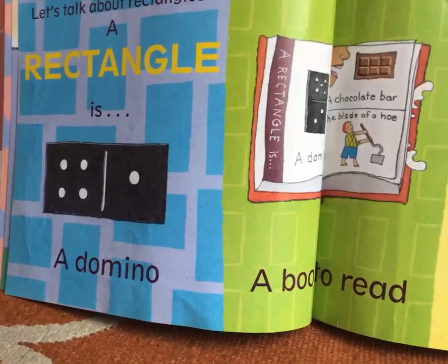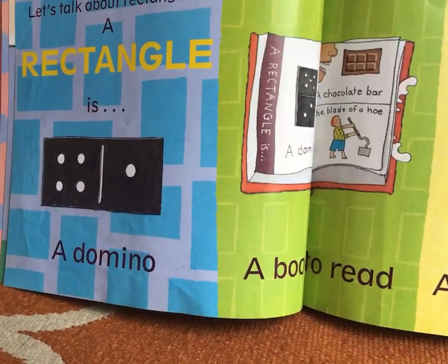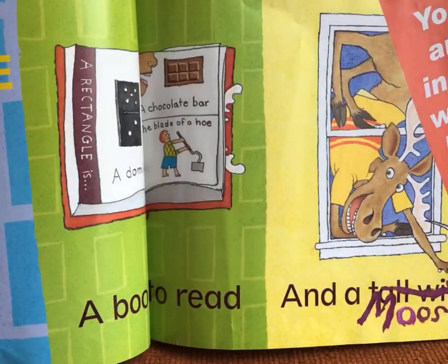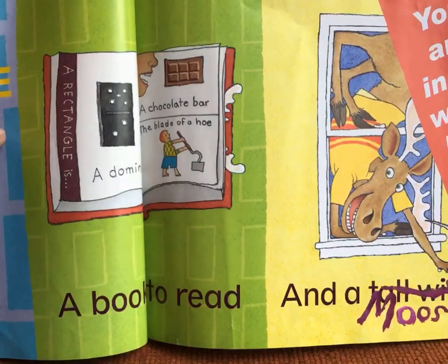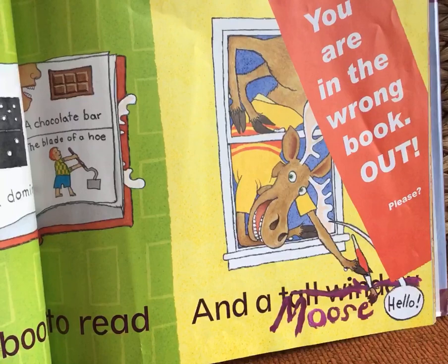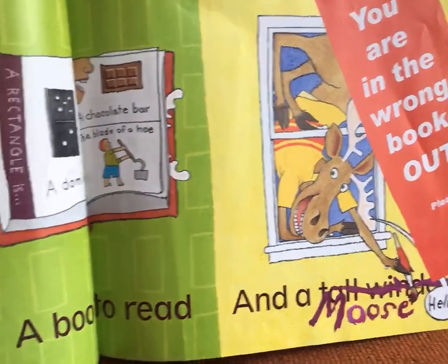Let's talk about rectangles. A rectangle is a domino. We remember what dominoes are, boys and girls — we played them in class. A book to read, and a moose. You are in the wrong book. Out! I think that moose is trying to get into the book, boys and girls.